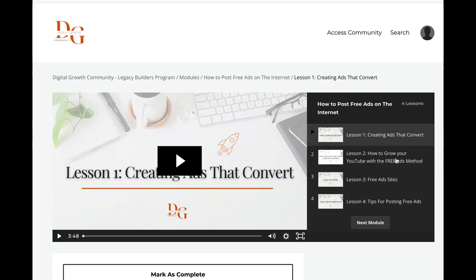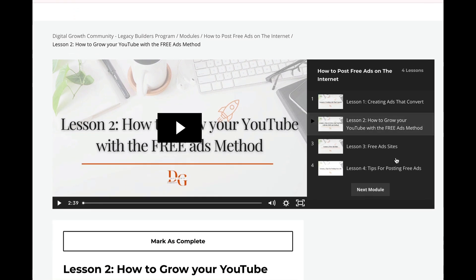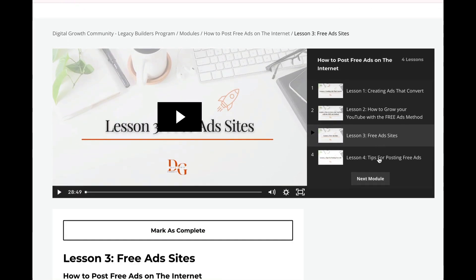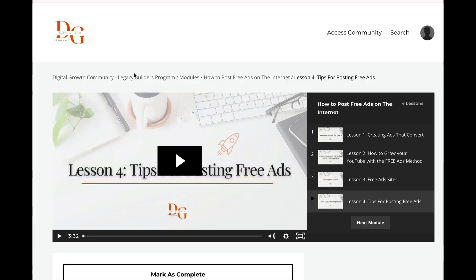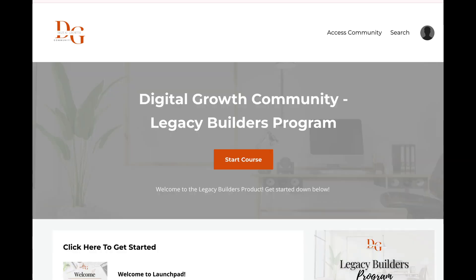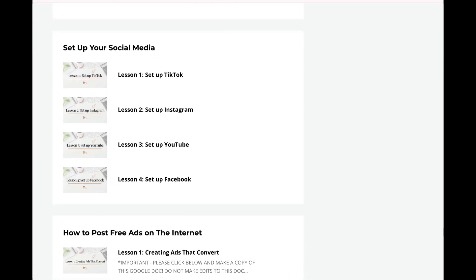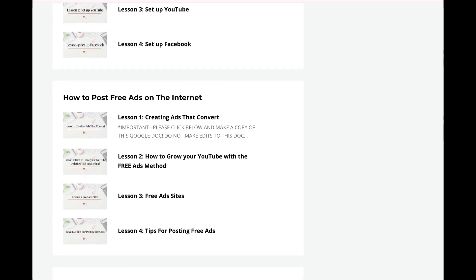This is just an example of what the training looks like. I love it because the videos are very short — you implement what you learn, and it literally walks you through step by step. Once you purchase this, you start going through the training.